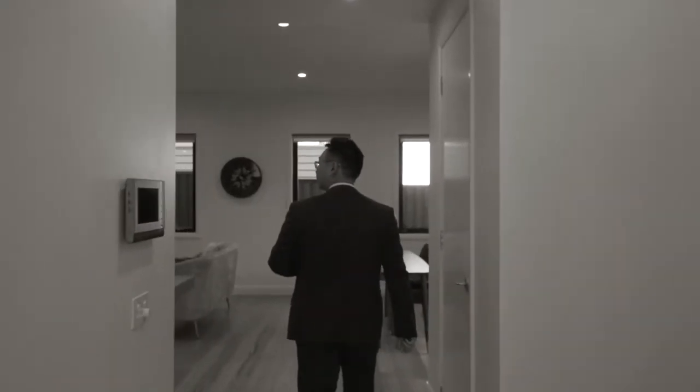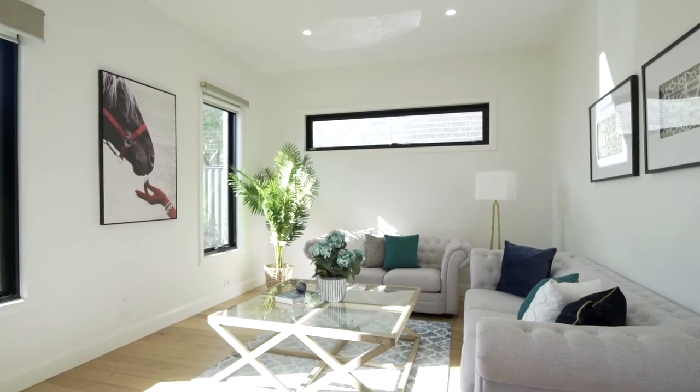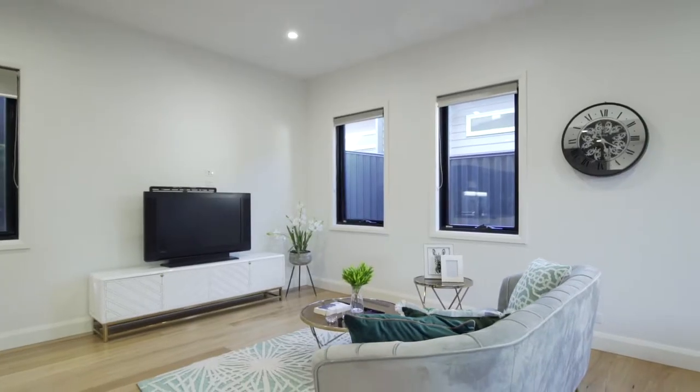Enter into the spacious living area complemented by hardwood floorboards and the soaring ceiling surrounds. An open plan family room and casual meals area.